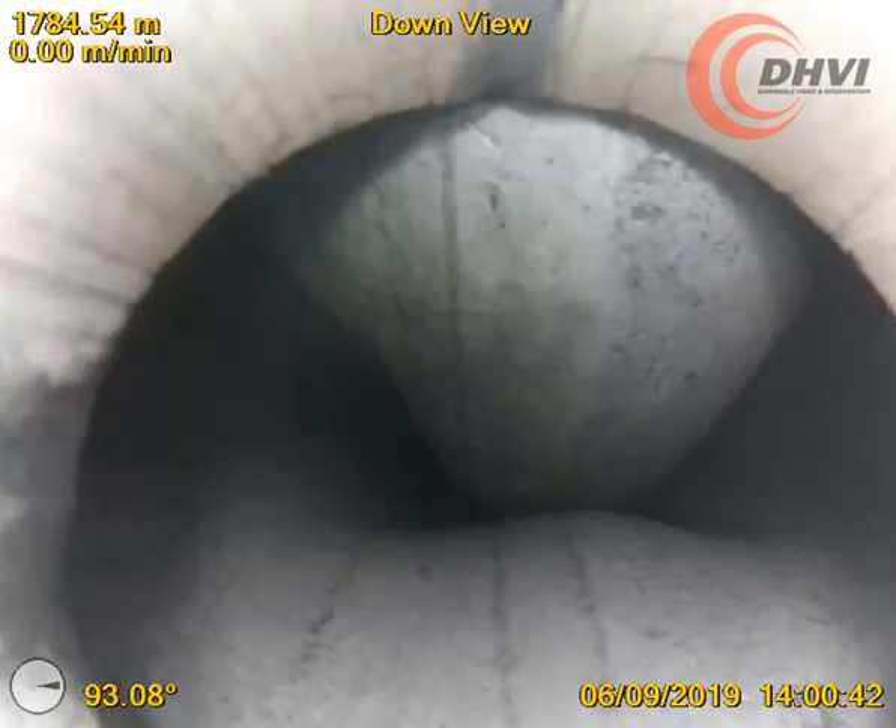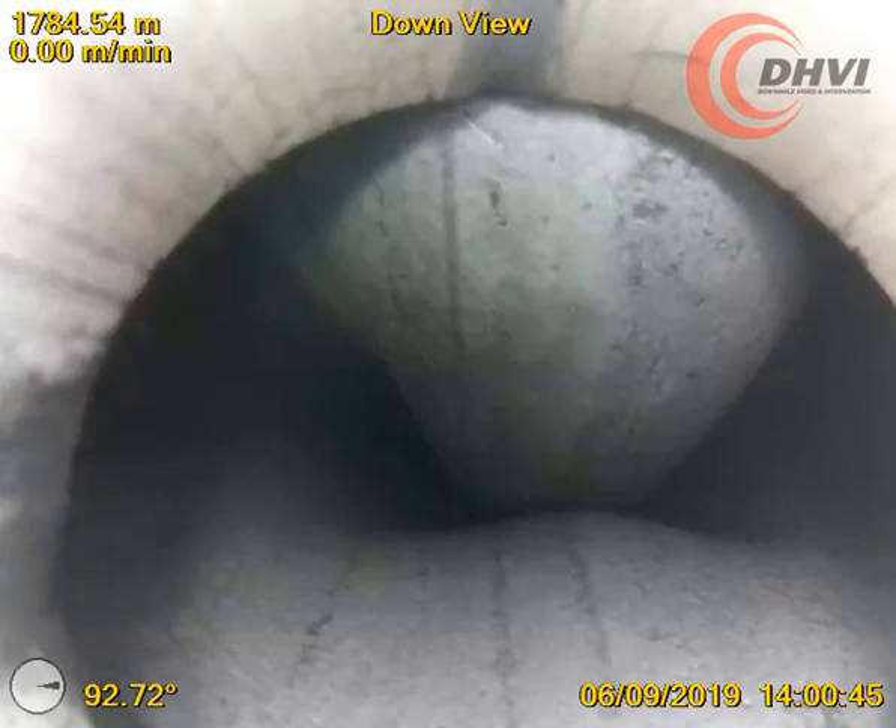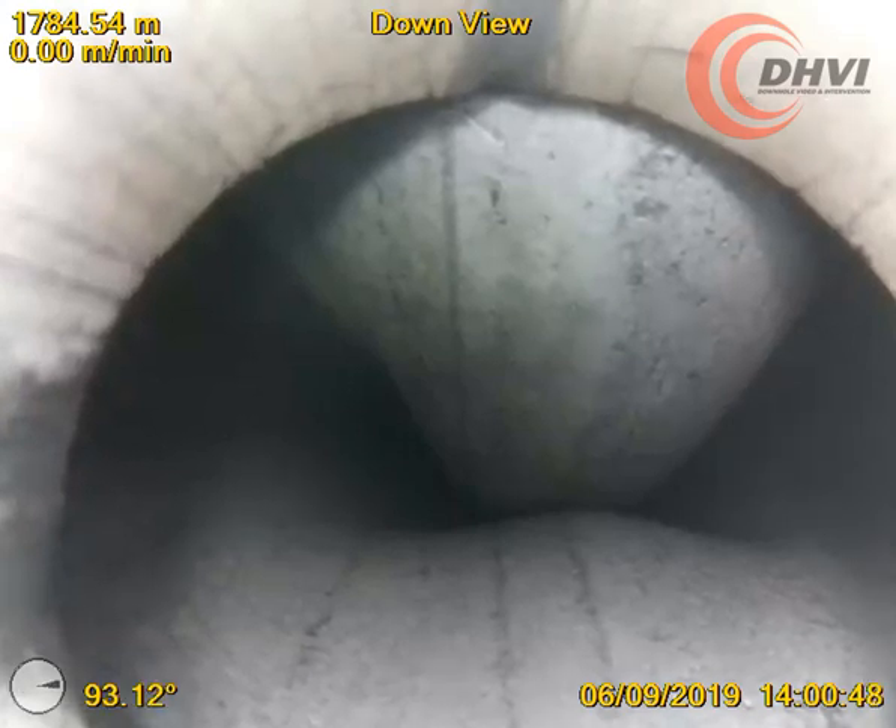The casing deformation at the 9 to 3 o'clock position formed a complete bowtie shape in the centre of the wellbore.